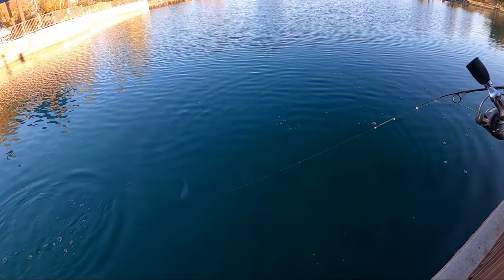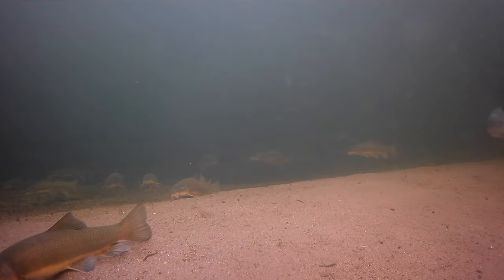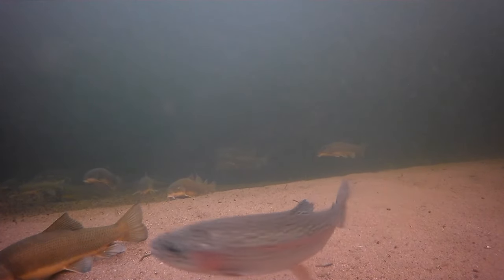Most of them are within the one to two pound range. That being said, there's not really one pond that's better than another, so I suggest going to the one that is closest to you.